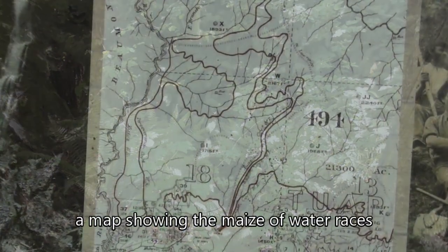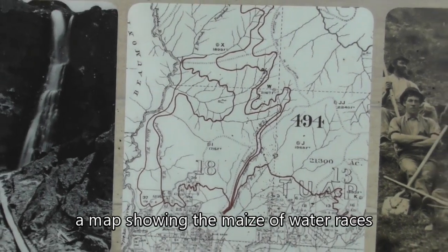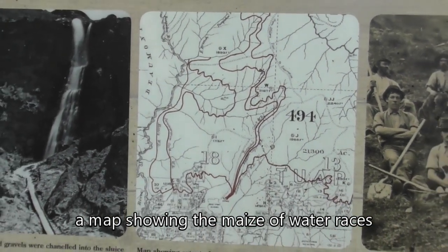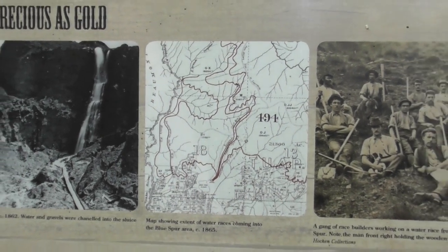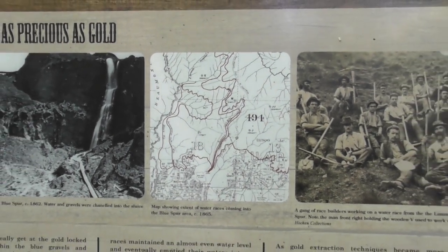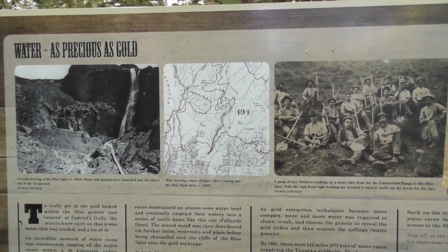The longest race, the Waipura and Blue Spur race, was completed in 1865 and brought water for a length of 64 kilometres — a massive, massive feat over rugged terrain. So we've been walking on the track, up and over all these old water races.